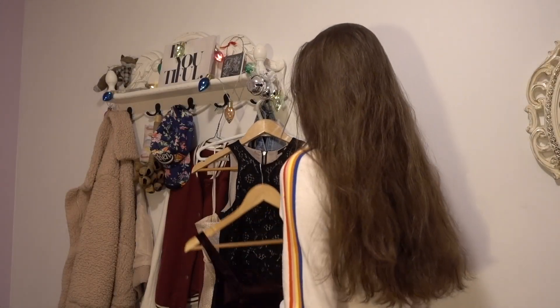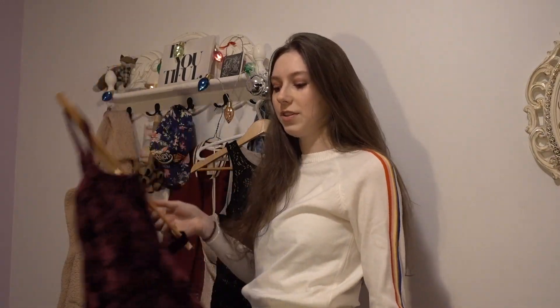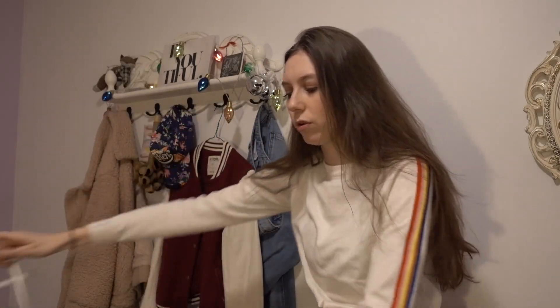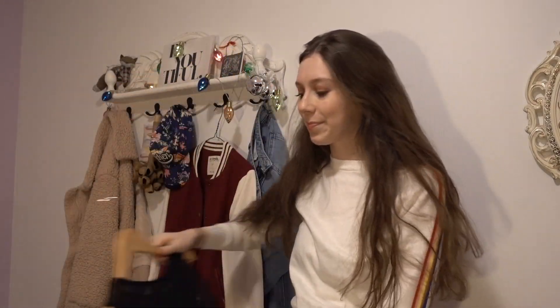Oh my gosh, what is this? So here are my dress options — this one, this one, this one, but it fits me kind of weird, it's short. And then we got this one. I'm going to put on a fashion show.